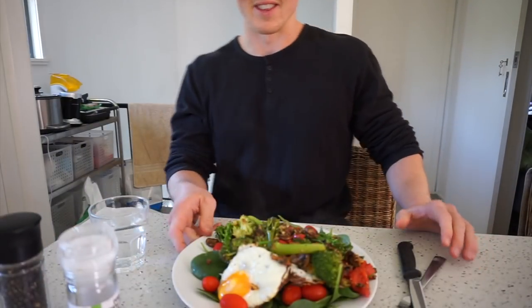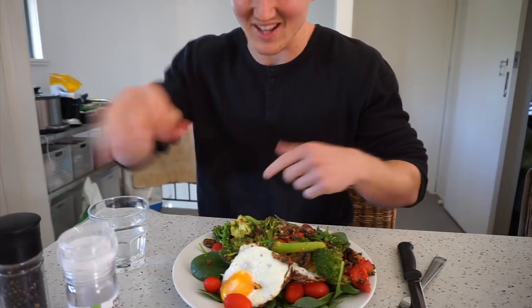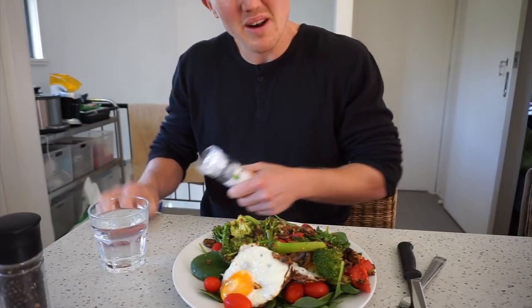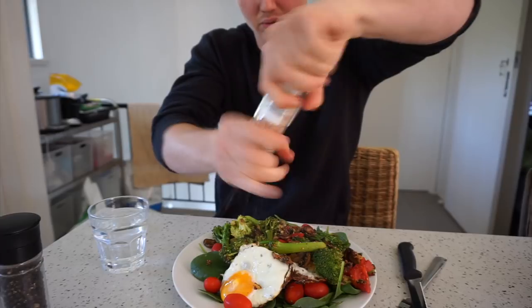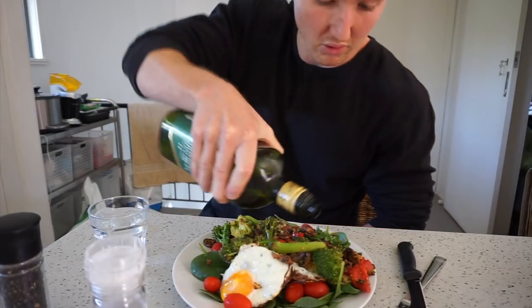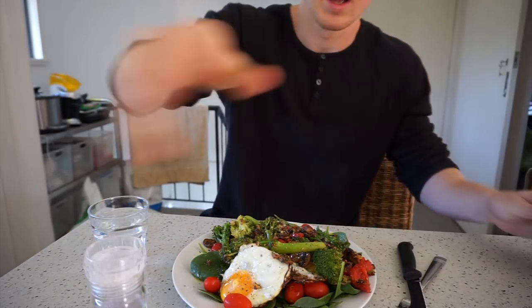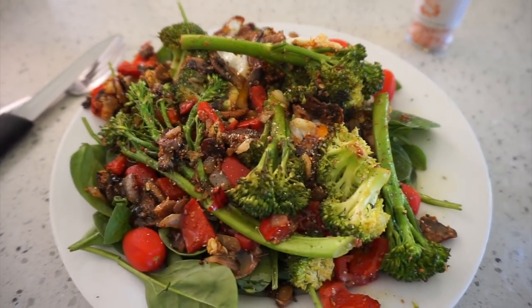Oh boy am I excited for this, it's one of my favourite meals — so simple. Just a bunch of eggs, bunch of greens, little bit of vegetables, top it off with some salt and pepper. Drizzled with olive oil — and voila, we are finished, we are ready to eat. Look at that, that's a work of art right there.